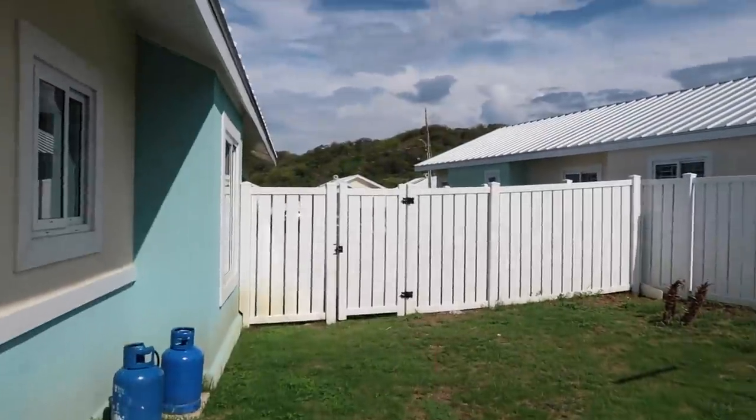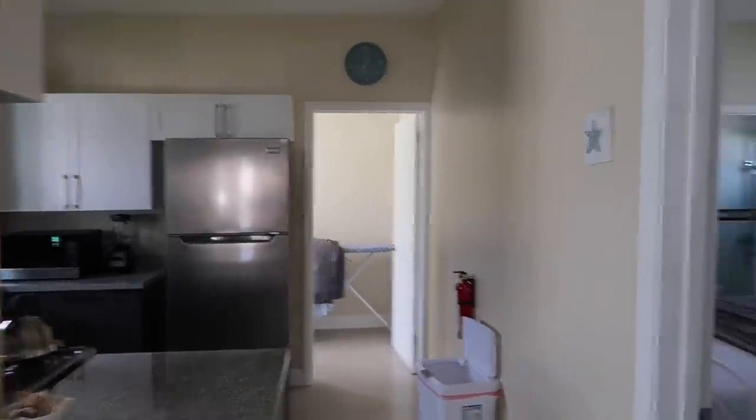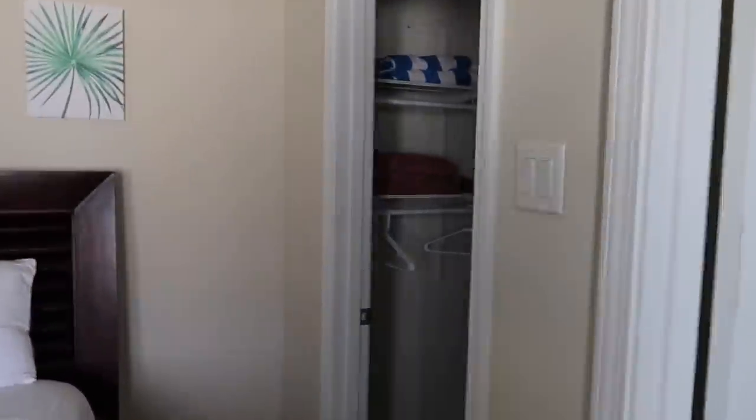The ocean is right over there at the back, so you can hang up your clothes, there are some plants back here, and that leads right back to the front. Coming back in, right beside the kitchen we turn to the right and it's the bedroom — the master bedroom. It's cute, it's nice, I love it. There's AC, there are sockets.